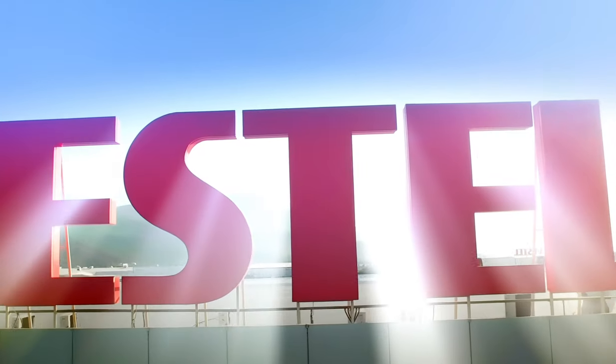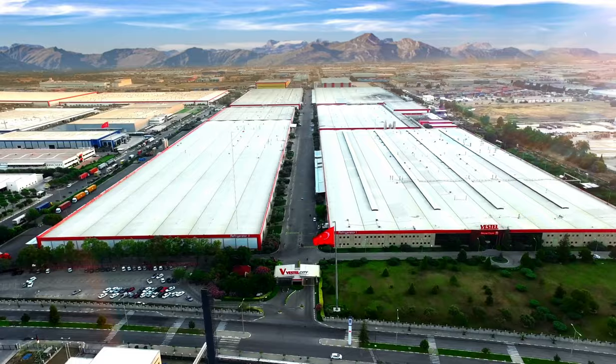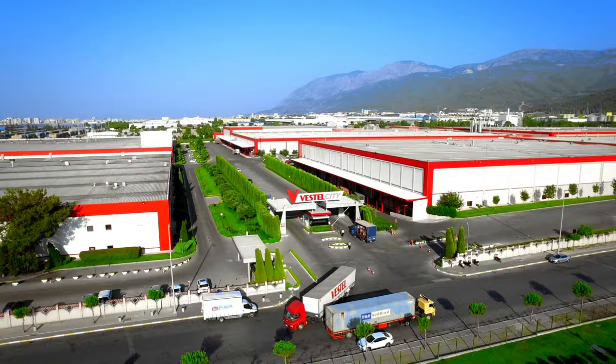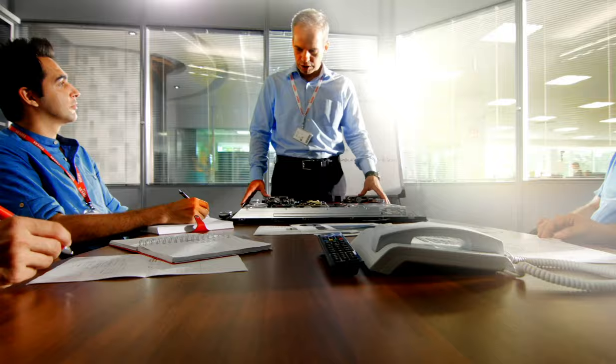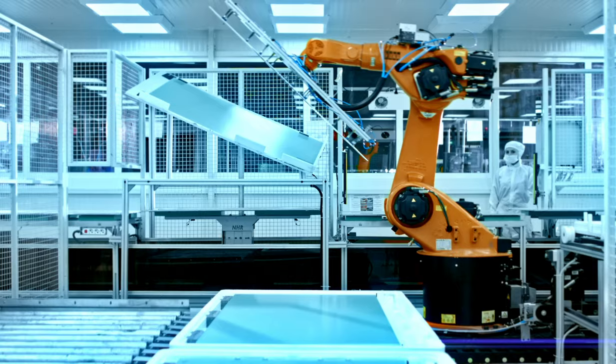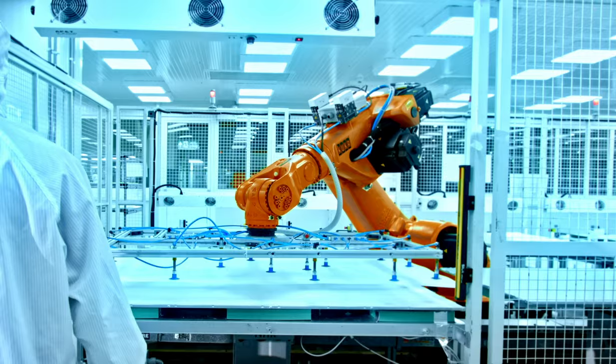Welcome to Vestav, where the innovations of tomorrow are built today. Encompassing 700,000 square meters of indoor space out of a total area of 1.1 million meters, this vast manufacturing plant offers next-generation design and production facilities, with more than 1,400 engineers, scientists, and R&D employees — from one of the world's largest industrial complexes to 155 countries across the globe.